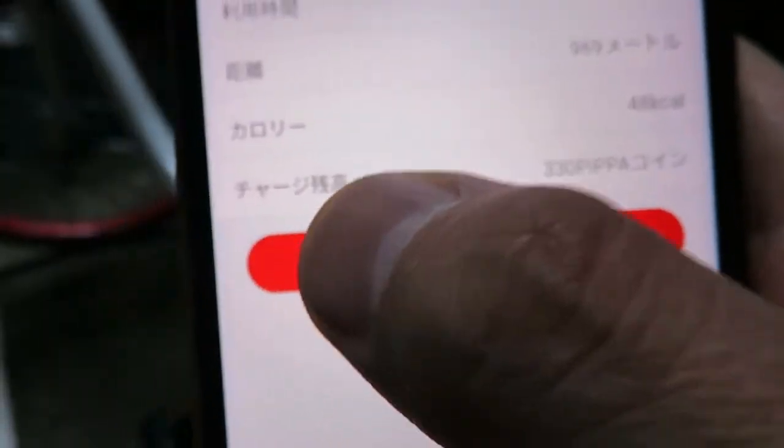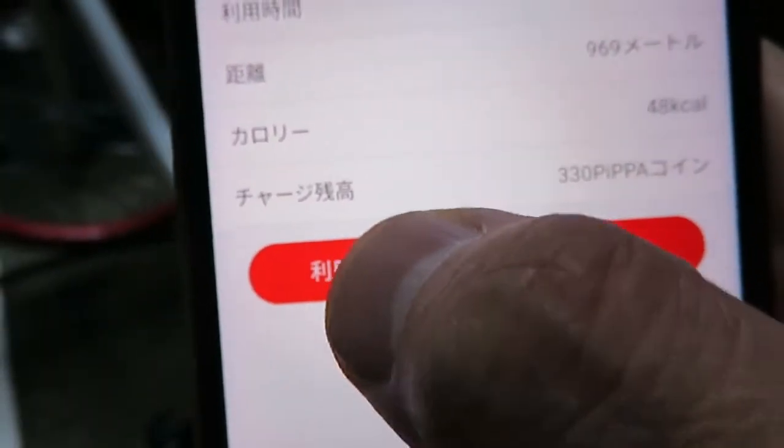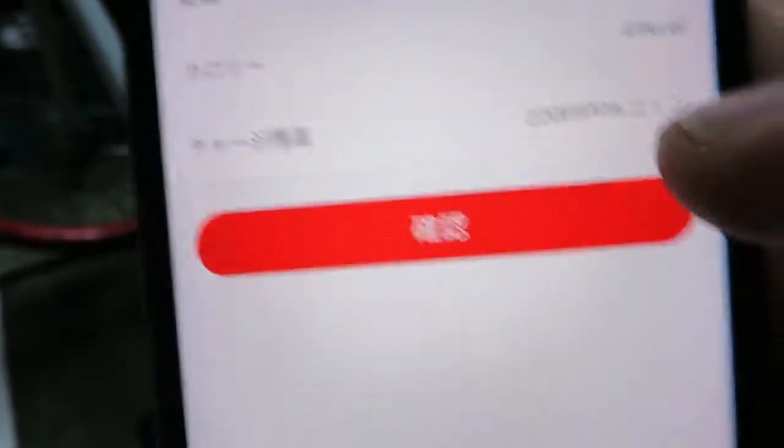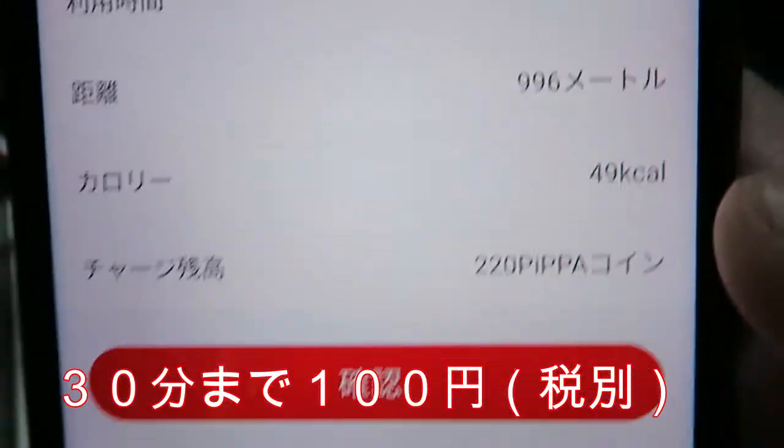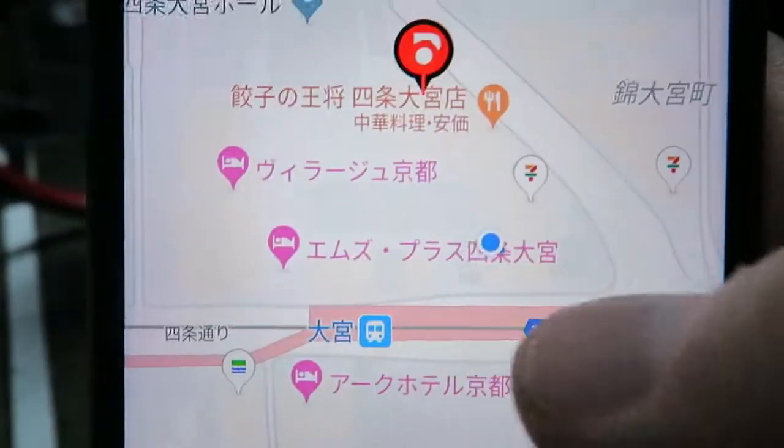スマホの方で返却、利用終了ボタンを押します。あとはスマホの方で読み取って完了です。こちらの330ピッパコインが220ピッパコインとなっております。30分まで100円、税別ですので、110ピッパコイン利用しております。